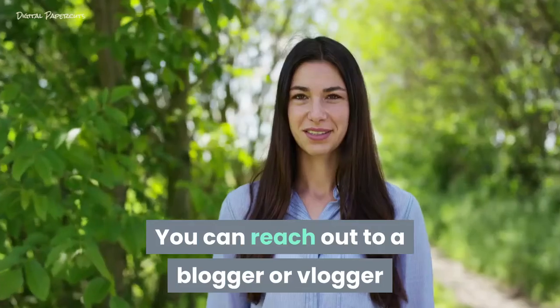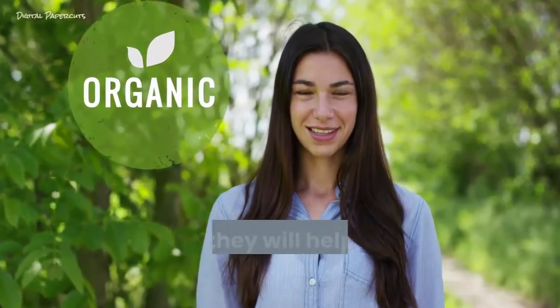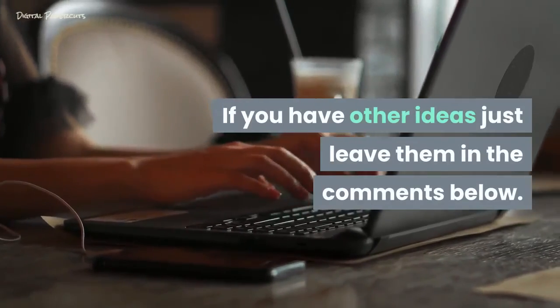Influencers. You can reach out to a blogger or vlogger and offer them a free product, and they will help you generate awareness. This is nearly free. If you have other ideas, just leave them in the comments below.